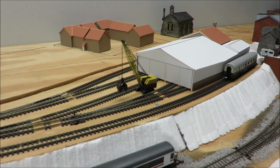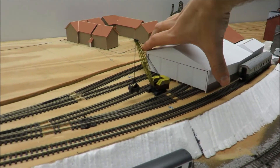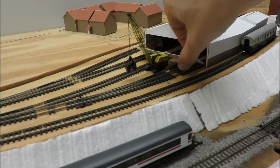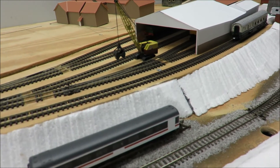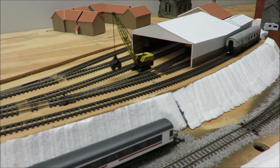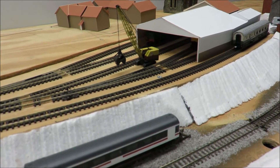I'm not sure if I'd shown the engine shed before. The engine shed is designed such that it can be lifted up, and the front door is taken out if you want to run trains in and out of it. Otherwise the front doors stay in for aesthetic effects.